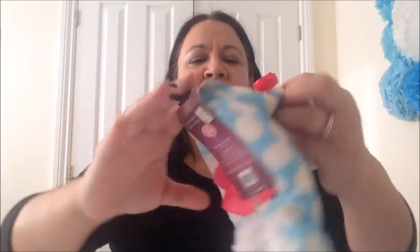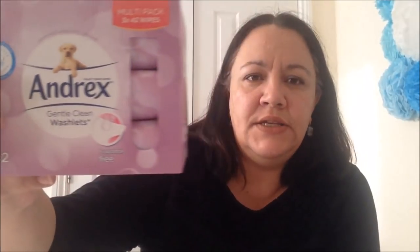I picked these slipper socks up - look how cute they are! Spotty blue and cream with a little bow. These are actually for my mother-in-law. Like I said, they're coming over for Christmas and I want them to have loads of cozy things to make them feel at home. That was £1.99, really good. I also picked up some Andrex toilet wipes - that was £2.49 for a pack of 42 wipes.